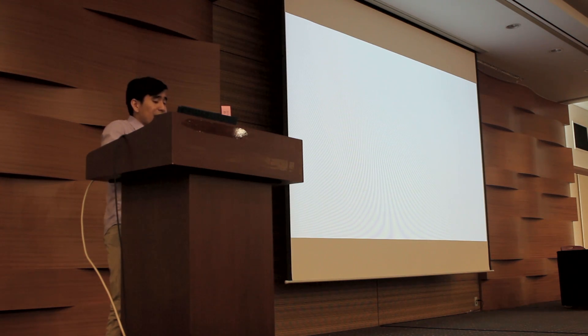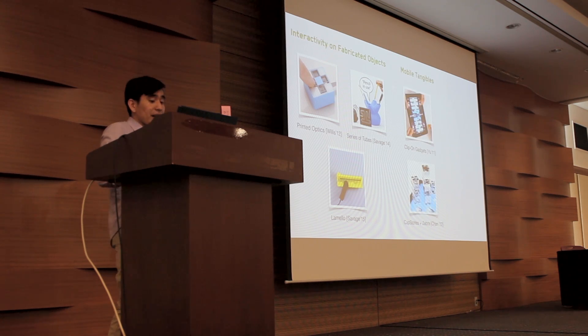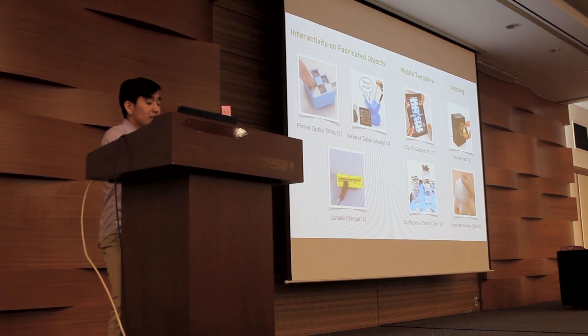We're not the first to tackle this area. There's tons of work spanning several different fields. There's recent work that aims to add rich interactive functionality to fabricated objects. Many researchers have also looked at adding tangible functionality on mobile devices using on-screen elements such as clip-on gadgets, capstones, and zebra widgets. And in the sensing realm, there's work that examines low-cost and ad-hoc ways for incorporating touch capabilities into everyday objects.